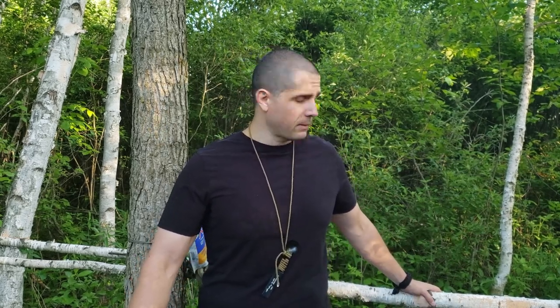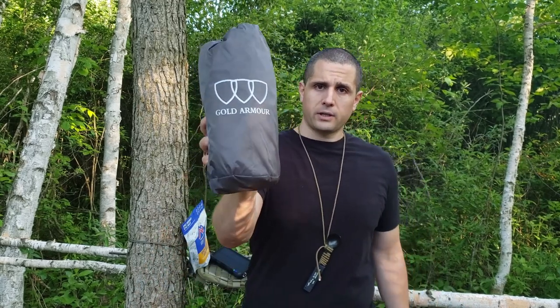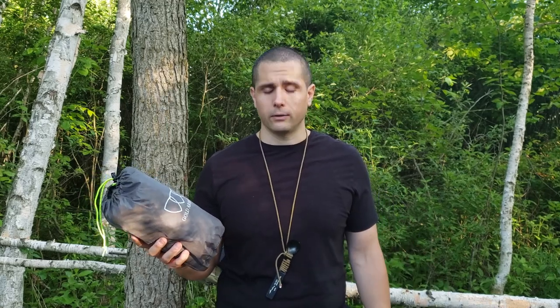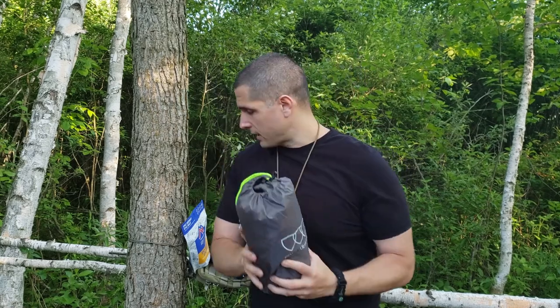I'm going to take this crossbeam down. I had a regular tarp affixed to it and it made a good shelter, but I'm going to try something new. This is the Gold Armored Tentfly. Ryan Outdoors — a great channel — sent this to me to try out. He does a lot of outdoor stuff. Please check out his channel; I watch it a lot to see what he does.